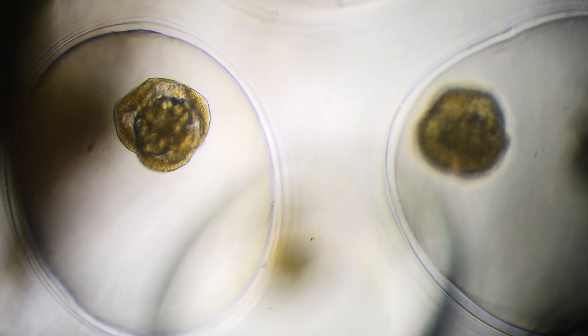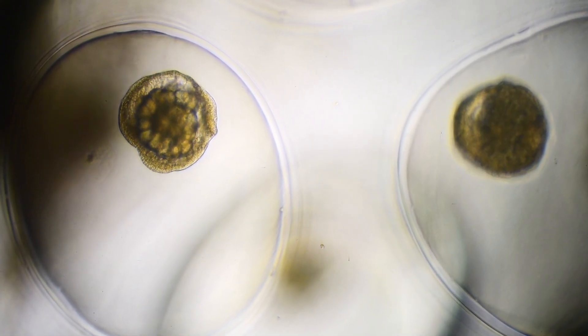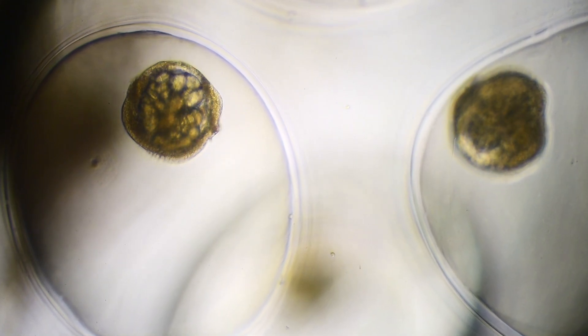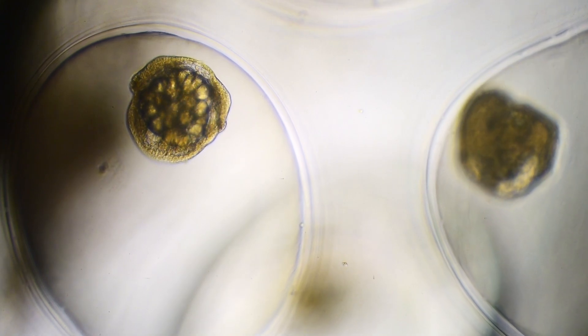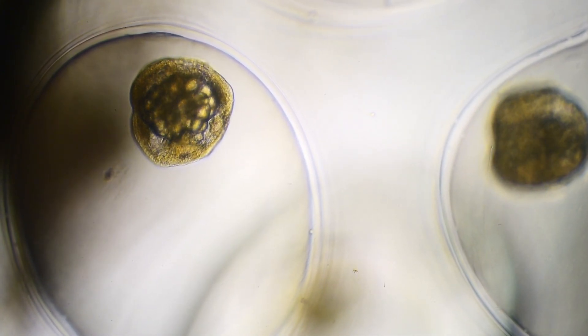The first clear signs of tissue layers are forming — these will eventually become distinct organ systems. What was once a simple ball of cells is now developing a defined front and back, setting the stage for the more dramatic changes we'll observe in the coming hours.